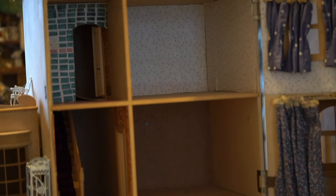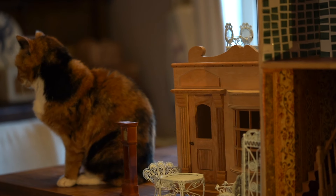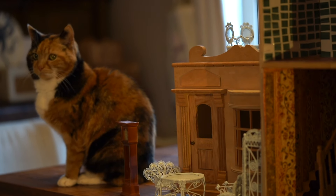On the outside the house looks brand new — it's still made out of wood, so it needs all of its walls decorating and the roof tiles doing. On the inside it looks like somebody has started to work on it, so it does have some wallpaper, it has some curtains, and it also has a huge box of accessories which I will show you.